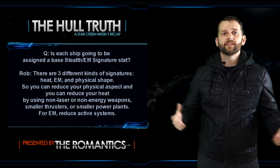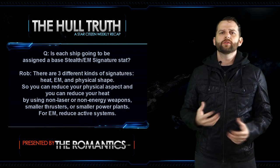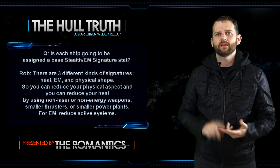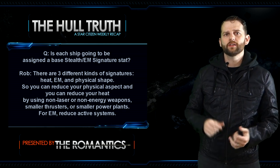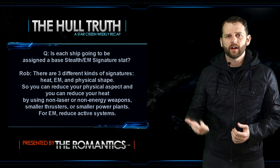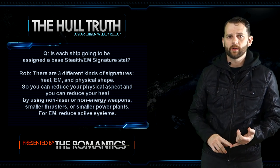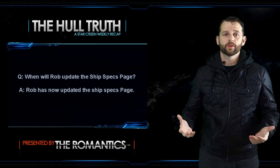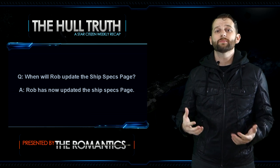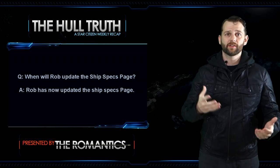Moving on to forum feedback — this week featured Eric, Rob, and Ben as usual. First question: is each ship going to be assigned a base stealth EM signature stat? Rob says there are three different kinds of signatures: heat, EM, and physical shape. You can reduce your physical aspect and reduce your heat by using non-laser or non-energy weapons, smaller thrusters, or smaller power plants. For EM, you just reduce active systems.